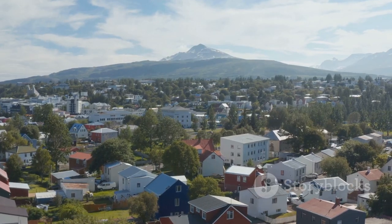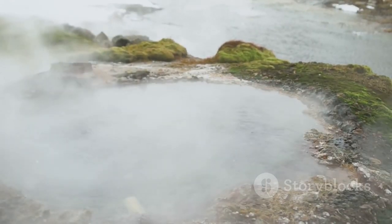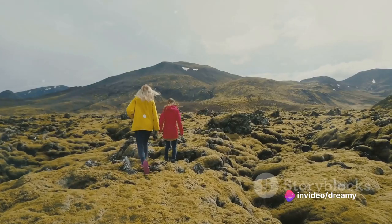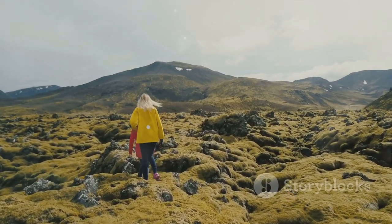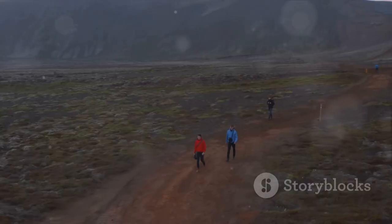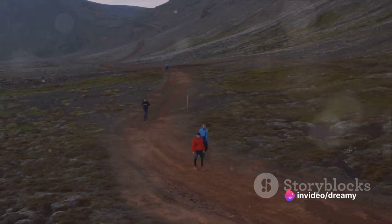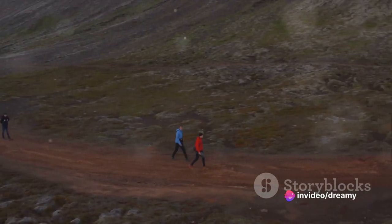Let's debunk that myth you've probably been holding on to. No, Iceland isn't just a giant ice cube. Quite the opposite, in fact. This magnificent country is a smorgasbord of hot springs, geysers, volcanoes, and yes, some ice. But it's the perfect balance between these two extremes that makes Iceland a dream destination for adventurers and explorers. So buckle up — we're going on an adventure to discover the 10 hidden gems in Iceland that will blow your mind.